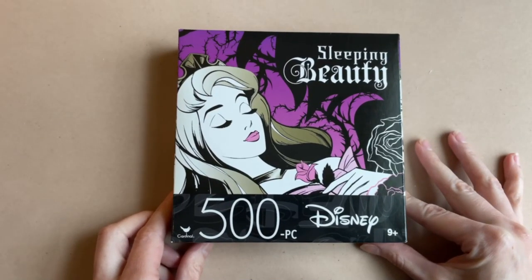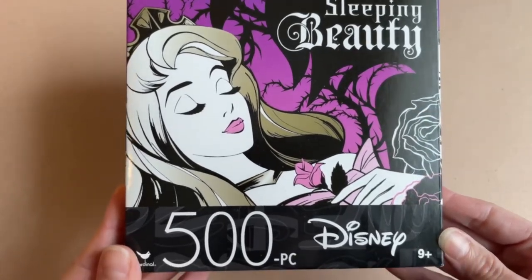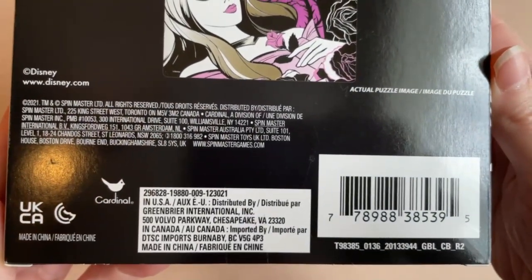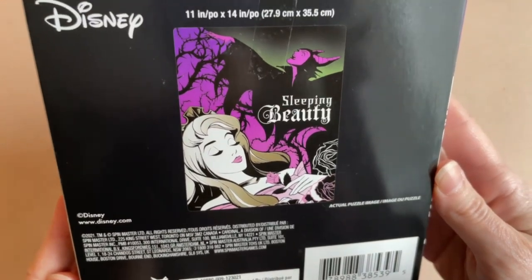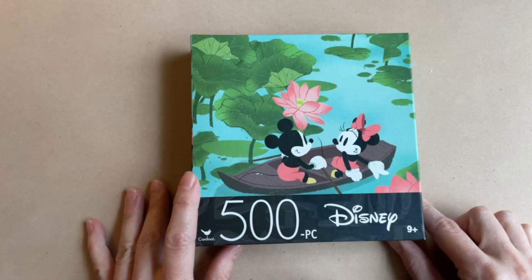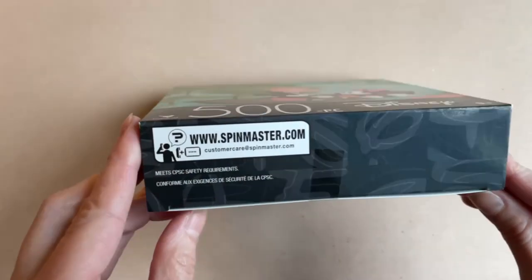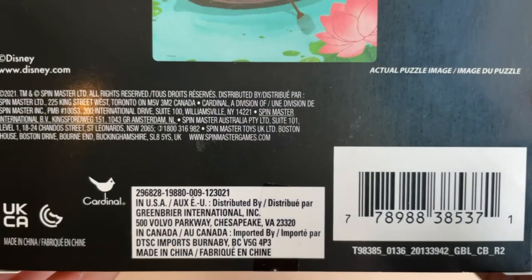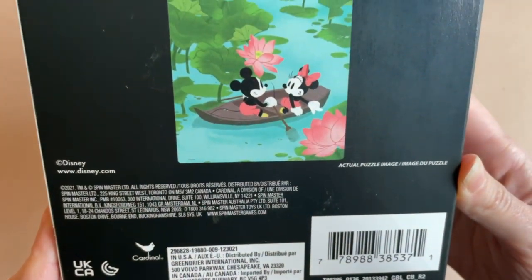I was quite shocked at what I found — they have quite a collection, even Disney puzzles. Our first one is a 500-piece Sleeping Beauty puzzle made by Cardinal. I picked this one up for a dollar twenty-five — not bad for 500 pieces to feed your puzzle habit. This next one kind of reminds me of the Mickey shorts even though it's not — it's another 500-piece puzzle of Mickey and Minnie on a little boat ride. Five hundred pieces for a dollar twenty-five, not bad at all.